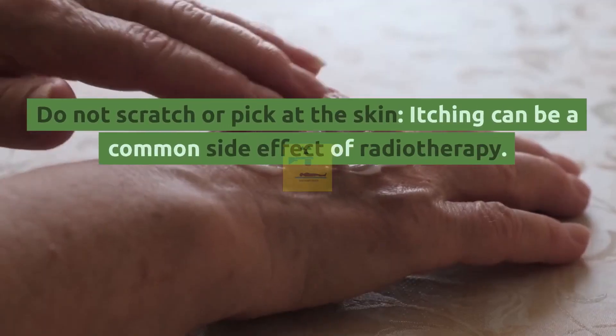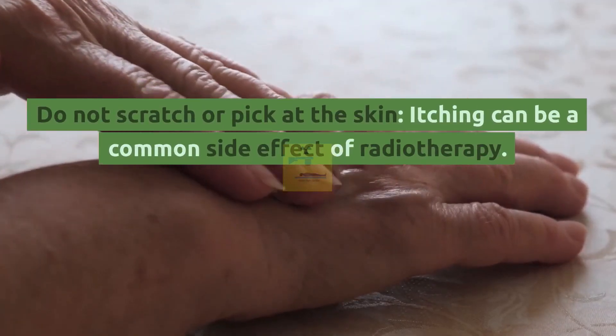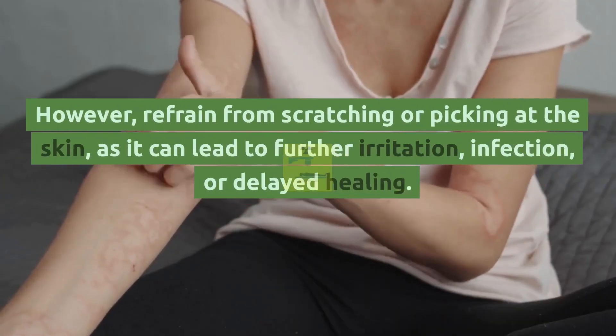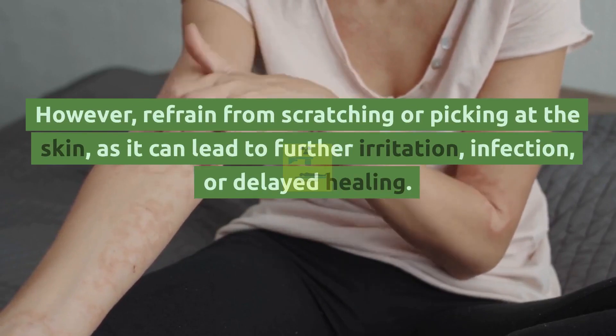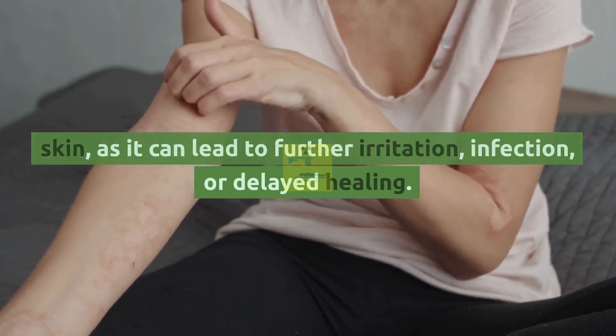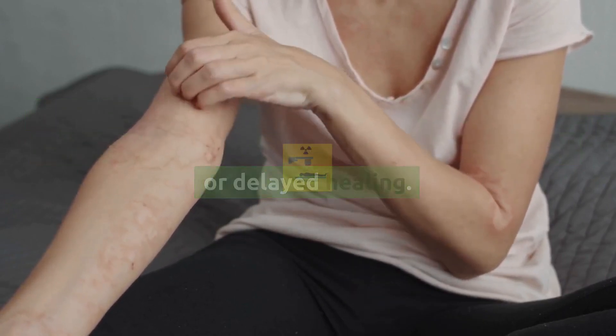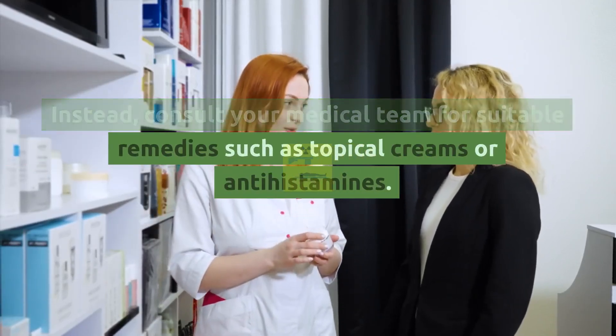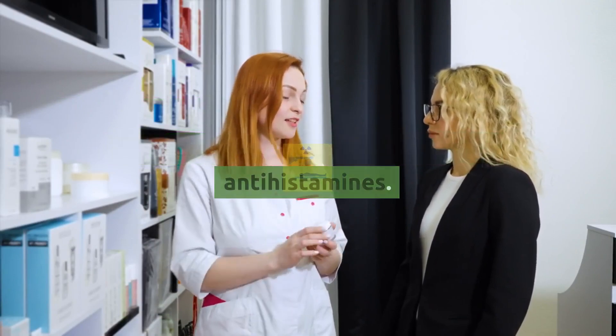Do not scratch or pick at the skin. Itching can be a common side effect of radiotherapy; however, refrain from scratching or picking at the skin, as it can lead to further irritation, infection, or delayed healing. Instead, consult your medical team for suitable remedies such as topical creams or antihistamines.